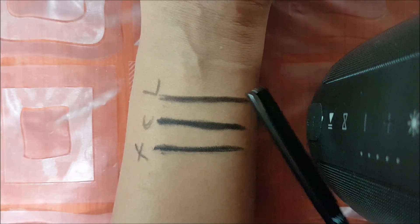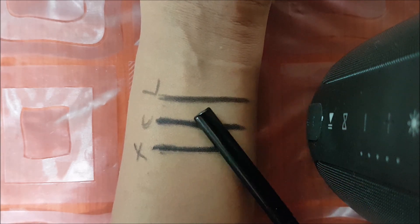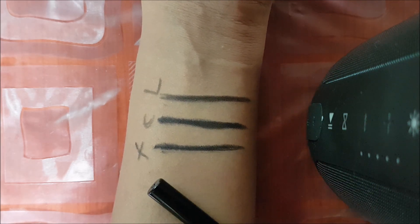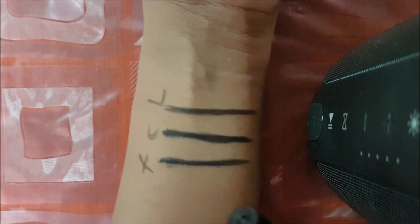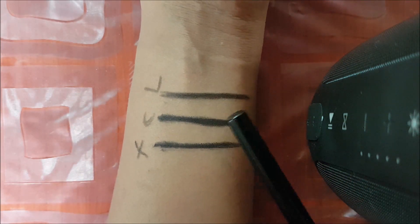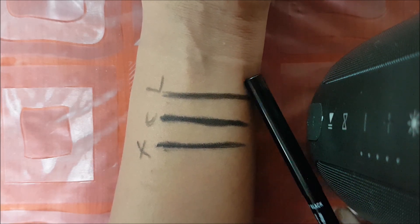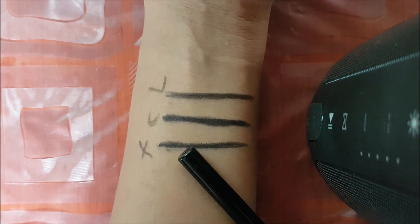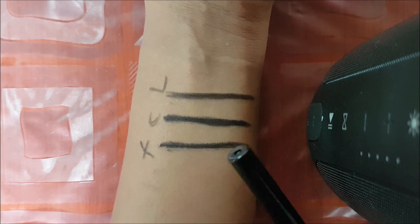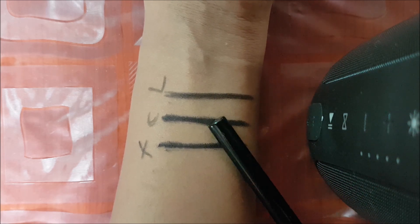So these are the three swatches — Faces, Colossal, and Lakme. Among these three, the most pigmented is Colossal, then Faces, and the least pigmented is Lakme. The Colossal is very buttery, smooth, and creamy. Faces is also creamy but less so than Colossal. However, the staying power of Faces is much better than Colossal.